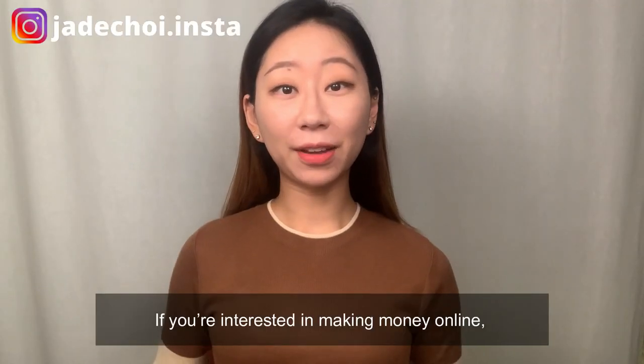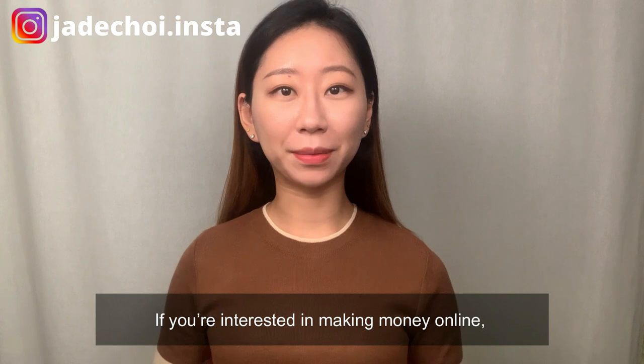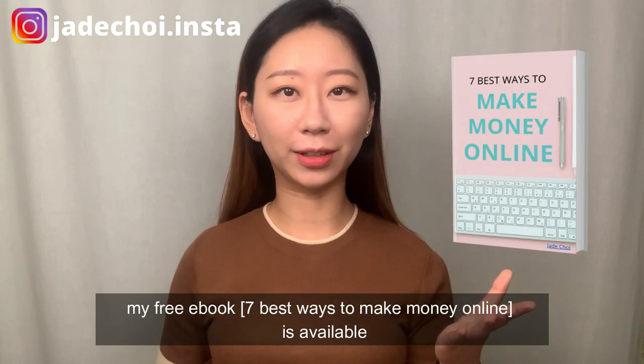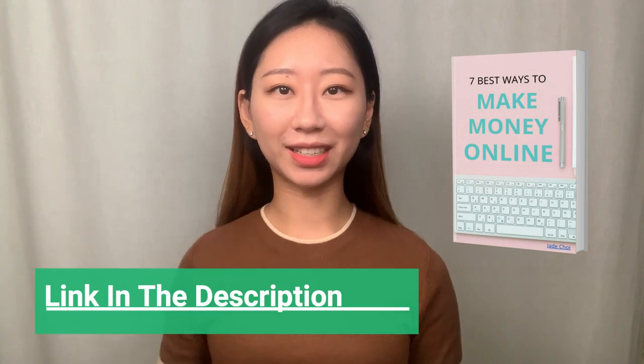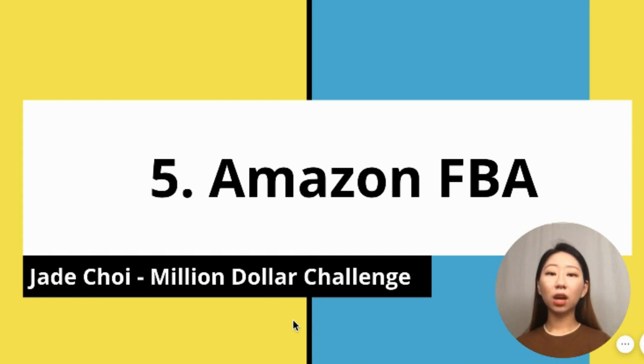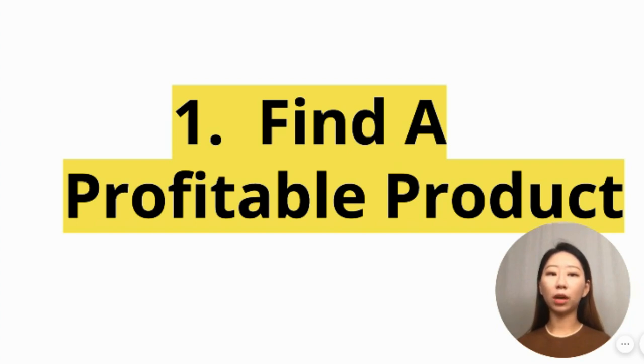Hey guys, I'm Jade. If you're interested in making money online, my free ebook 'Seven Best Ways to Make Money Online' is available — link is in the description. Your time is important, so let's talk about how to start Amazon FBA in five simple steps. Step one: find a profitable product.